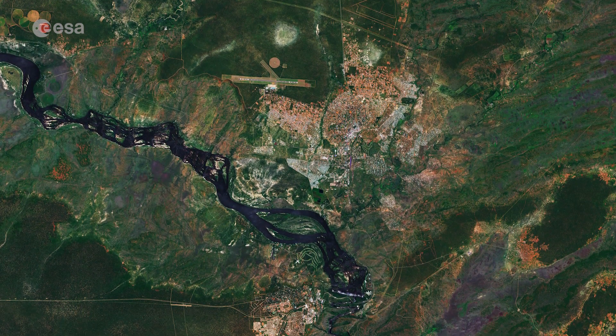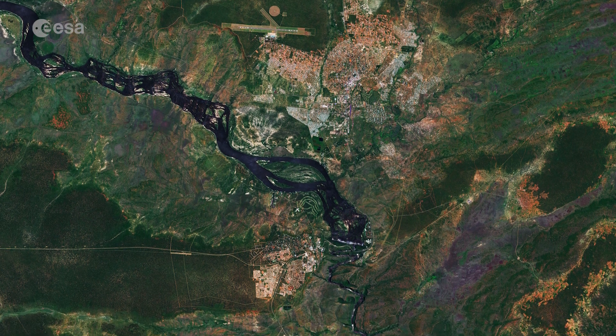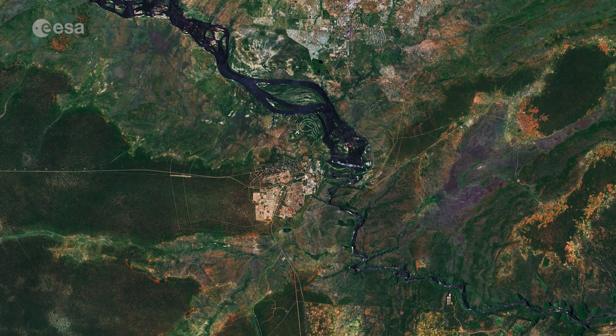The Copernicus Sentinel-2 is a two-satellite mission. Each satellite carries a high-resolution camera that images Earth's surface in 13 spectral bands. Data from the Copernicus Sentinel-2 can help monitor changes in land cover.